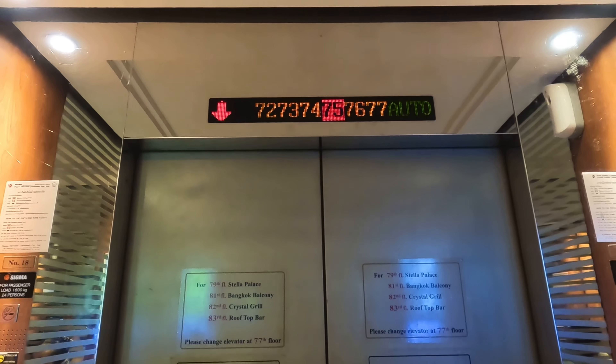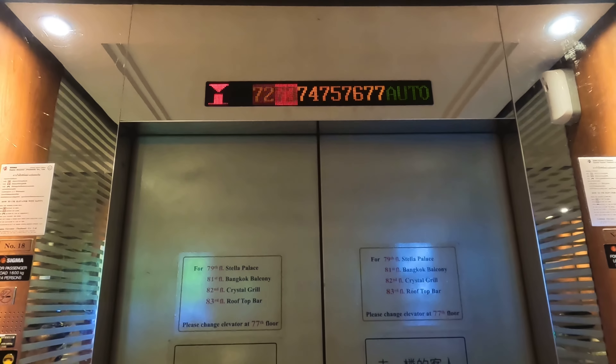This elevator could go up from the first floor to the 88th floor in only 80 seconds.